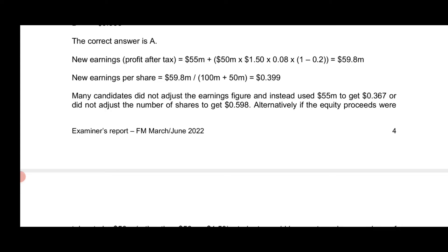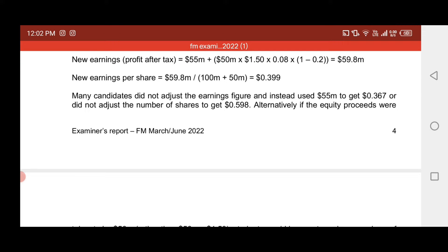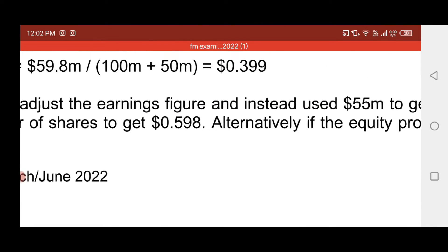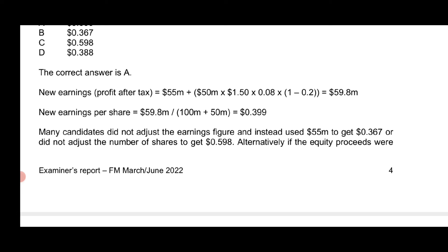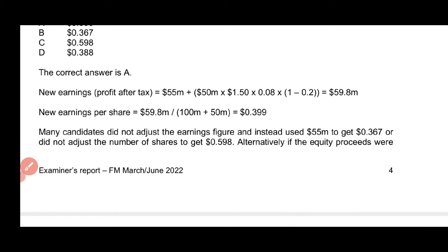For example, in this examiner report, it says many candidates did not adjust the earnings figure and instead used £55. This is the kind of area they highlight — the examiner is giving you guidelines on where you went wrong and where you need to improve your studies.